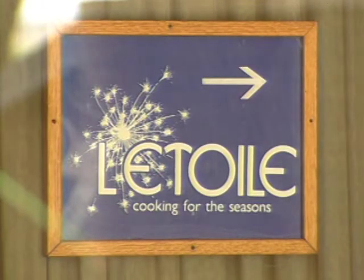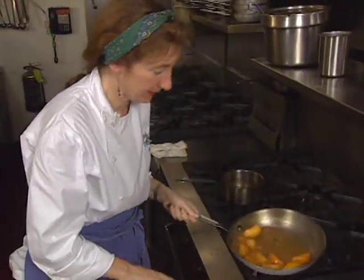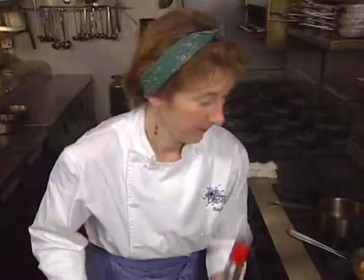2001 was a banner year for L'Etoile Restaurant in Madison, Wisconsin. It signified the 25th year of operation for the popular upscale destination. It was also the year that owner-chef Odessa Piper was awarded Best Chef Midwest by the Beard Society.